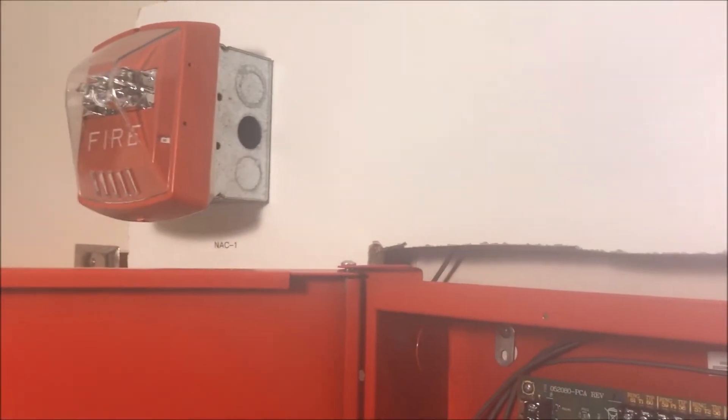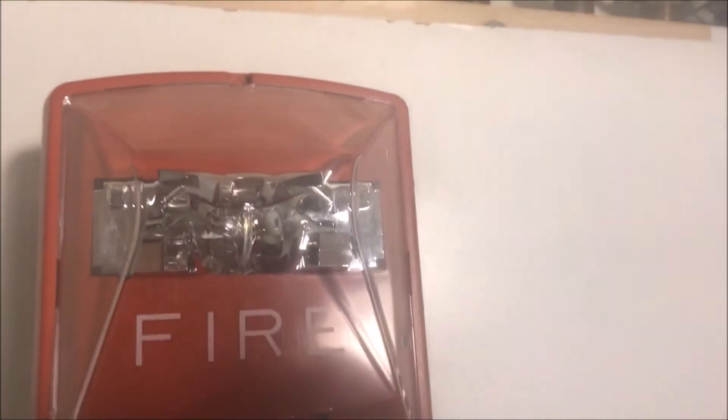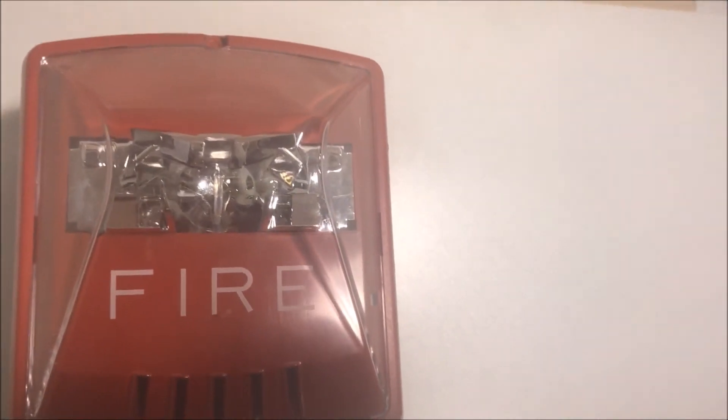So yeah, that's the little Wheelock glitch I found. Whenever a Wheelock Exceder, set on continuous, gets put through any sort of sync, it goes to Code 3.